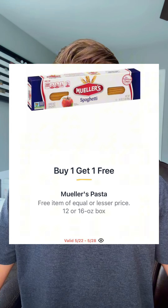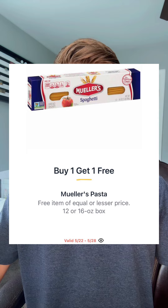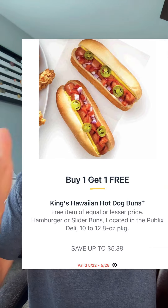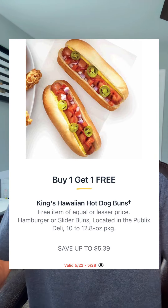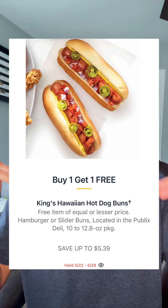Beulers Pasta is going BOGO at $1.84 — your price there is going to be $0.92 a box. Why did nobody tell me about this? King's Hawaiian has hot dog and hamburger buns! They're going buy one, get one. I found them anywhere from $4.99 to $5.39, dropping them to $2.49 to $2.69 each, and I'm picking some of these up because I have to try them.